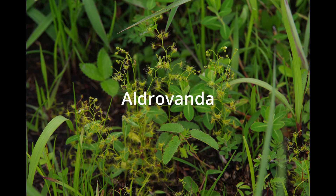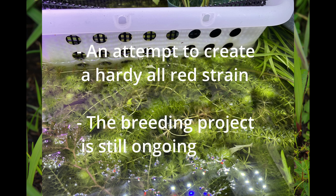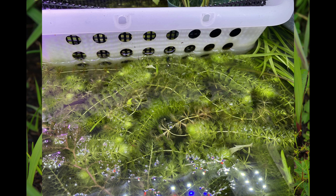Aldrovanda: Yoshiaki Kartogiri has been attempting to establish a red Aldrovanda strain that tolerates cold winters by crossing different strains. His breeding program is yet to see fruition, but here is a cross between a strain from Kyoto, Japan, and one from Botswana.